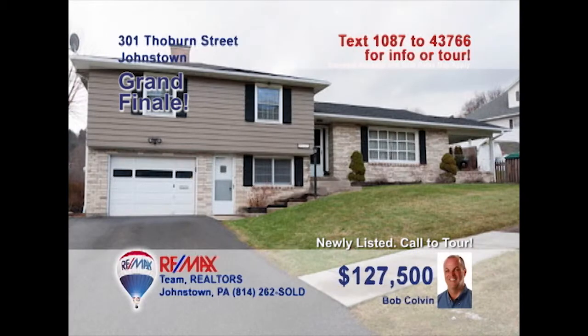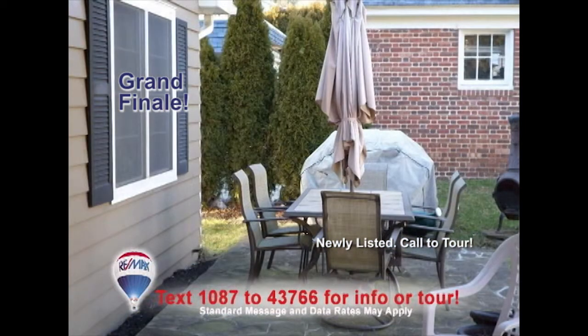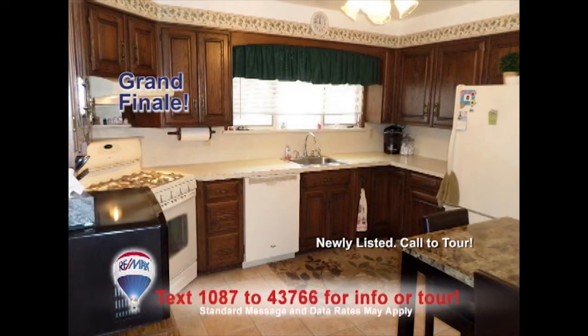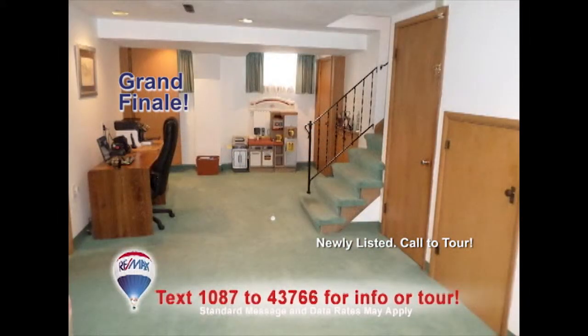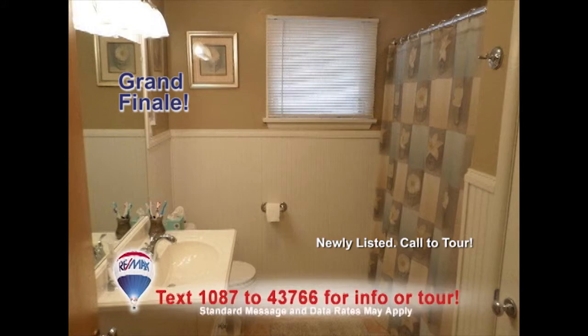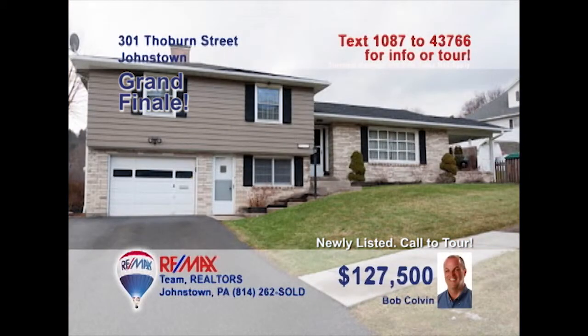Listing leader Bob Colvin presents the home you've been waiting for in the Westmont Hilltop School District. Is there a better way to spend an afternoon than with your friends in this comfy living room? If the weather's nice, relax on the back patio with a cool drink. Take a look at this oak kitchen, complete with appliances. Enjoy your family meals in the formal dining room. Don't miss the full-size lower-level family room or the family bathroom with fine ceramic tile accents. Contact a Bob Colvin team buyer agent to see it all.